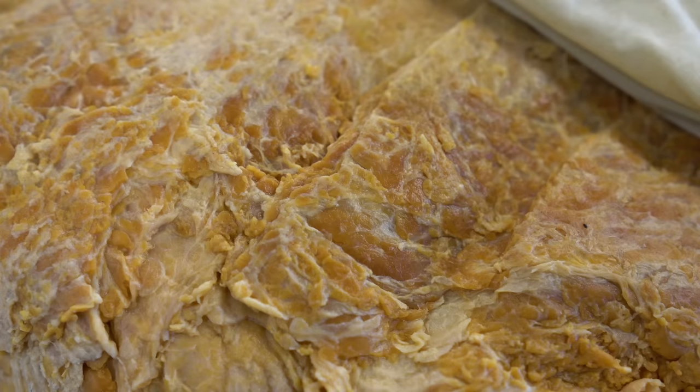When adipose tissue is removed, it doesn't come back, or if it does, it's to a much lesser extent. When you gain weight, it's not as though you create more adipose cells — instead, the pre-existing cells increase in size. So when you remove them, the vast majority of them are gone forever.